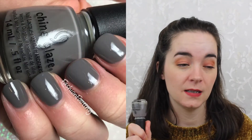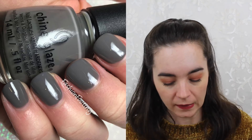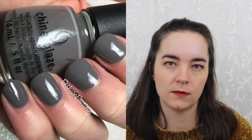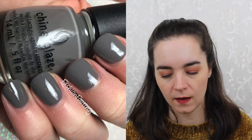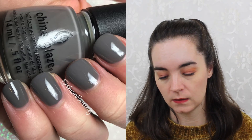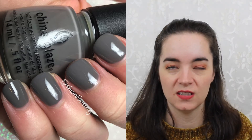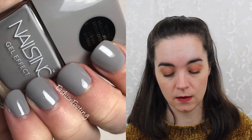The next one is also from China Glaze — this is Recycled. This is a classic China Glaze cream; I feel like everyone probably has this or has heard of it, it's been around forever. This is a warmer gray — it has a little bit of brown in it — and it's just a nice gray cream.